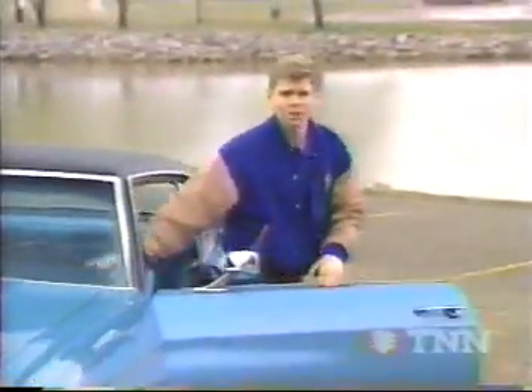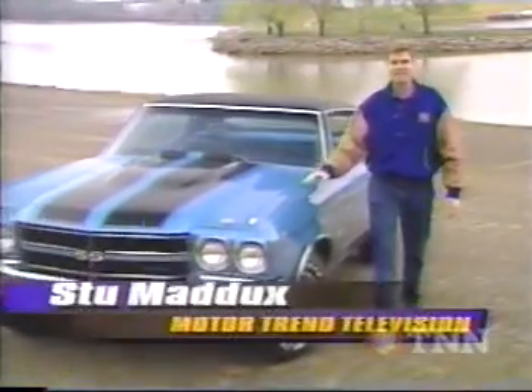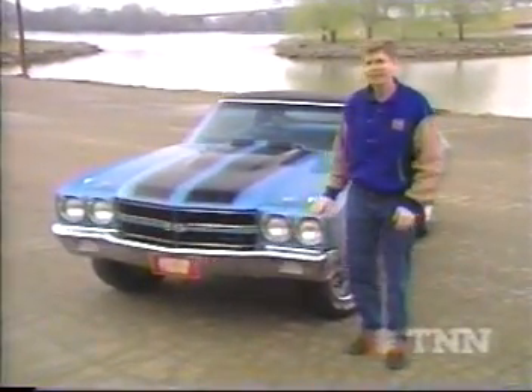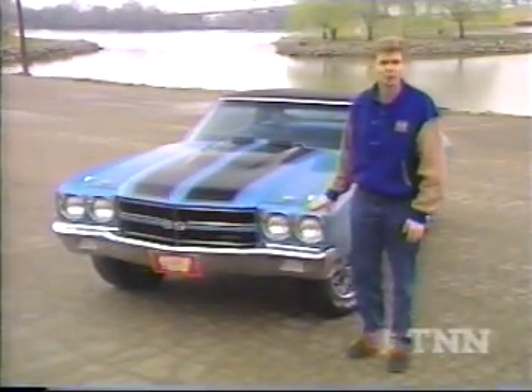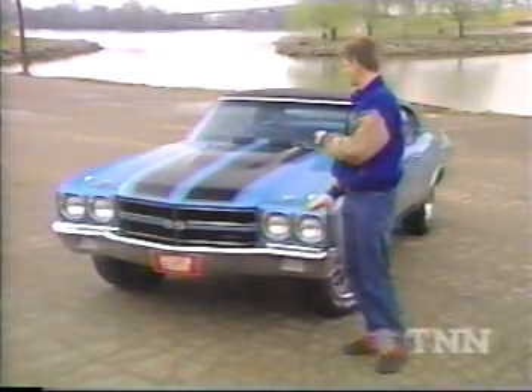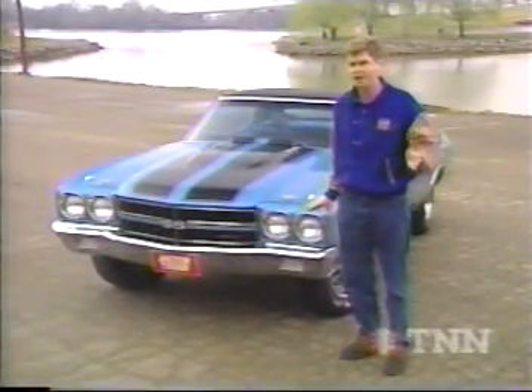The performance starts as soon as you are seated. That's how an ad for the 1970 Chevelle once read. But as far as we can tell, that is Chevrolet's marketing team employing the art of understatement, because this car right here has the highest factory horsepower rating of any muscle car ever made.